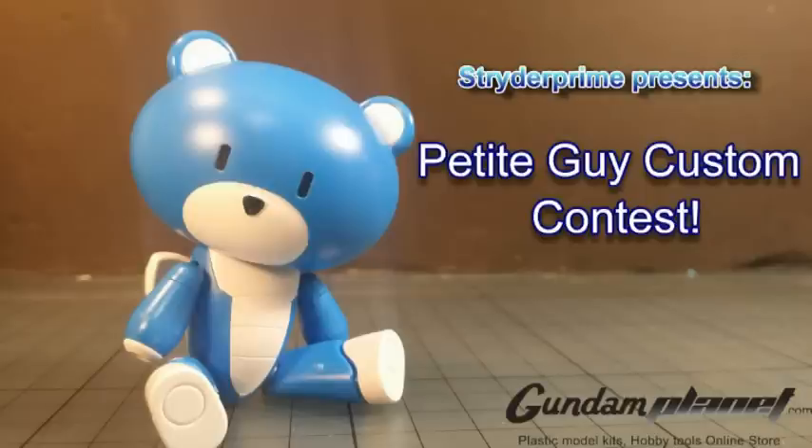What's up Gunpla modelers, this is Strider Prime bringing you a new edition of Gundam Models. Today is Saturday August 23rd 2015 and I am going to announce the winner of the Petite Guy Custom Contest that I started back on July 5th. Everybody had about 45 days — roughly two and a half months — to pick up that little Petite Bear Guy and turn it into a custom kit. I only received four submissions.